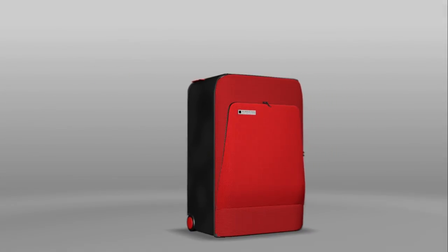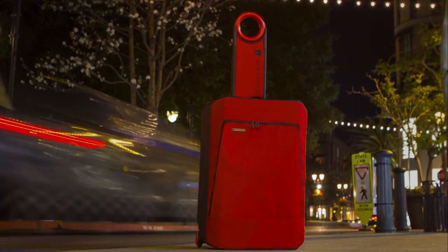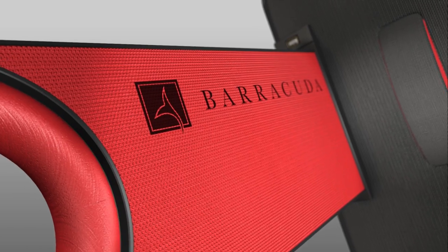We also wanted to design a luggage that has useful ergonomics and slick ropes. Help Barracuda by becoming a backer and get a great deal on the most innovative luggage. Thanks for watching.